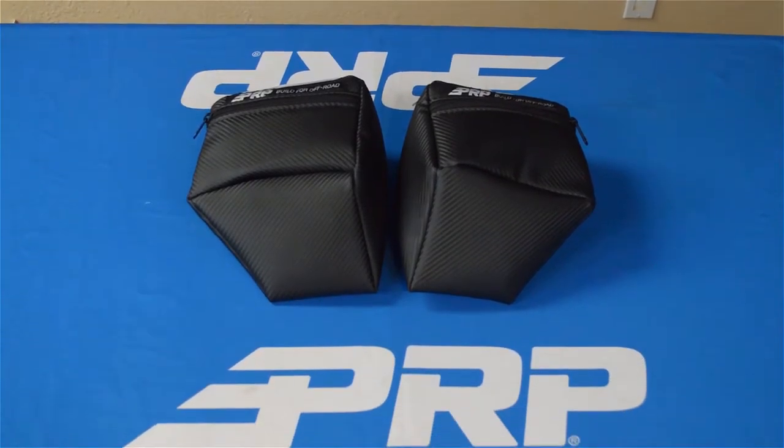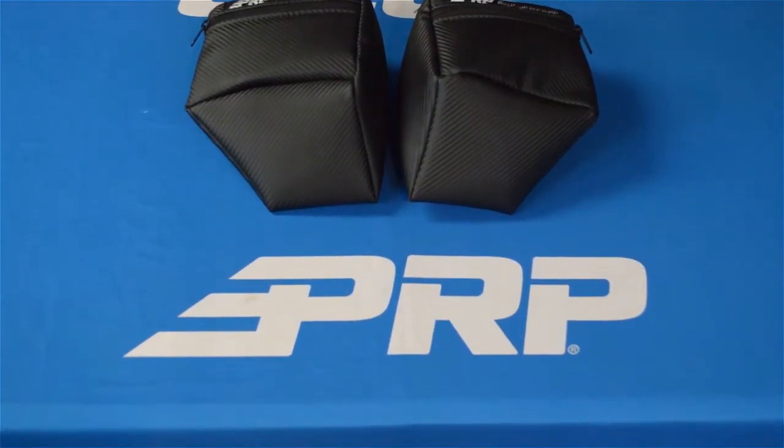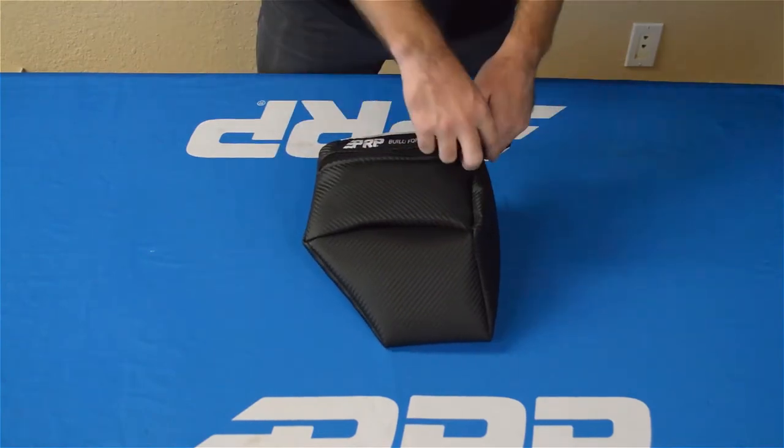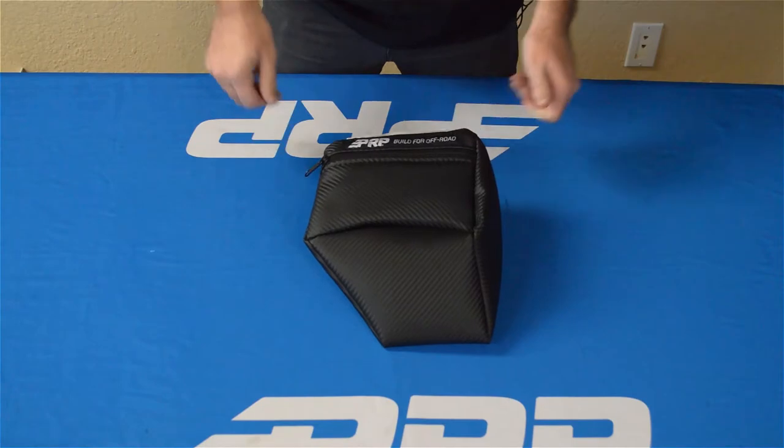These bags are perfect for storing your cell phones, wallet, or sunglasses while you ride, keeping them secure and out of the dust and mud. Both bags are designed to fit right into the slots in the RS1 dash and use Velcro strips to stay secure in even the roughest terrain.